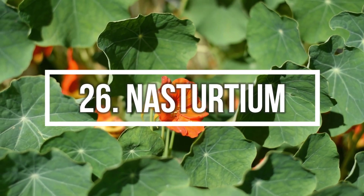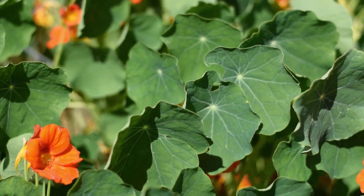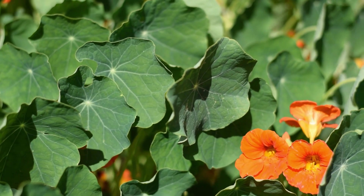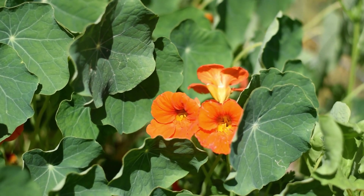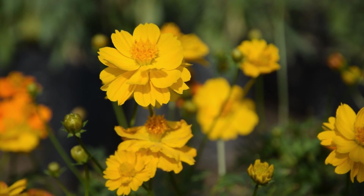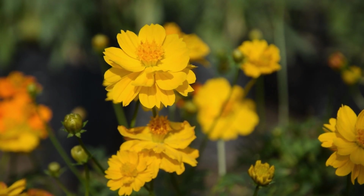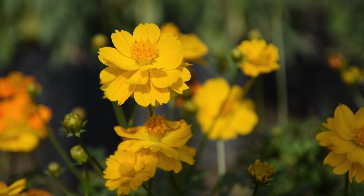Number 26: Nasturtium. If you want a flower which looks good and is edible, this is the plant for you. Nasturtiums are rich in many vitamins and minerals and taste great in salad. Number 27: Cosmos. This compact, semi-hardy annual flower showcases vibrant, semi-double yellow flowers on sturdy stems from early summer to fall.